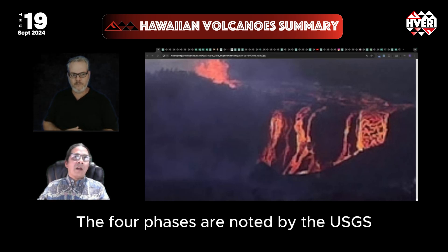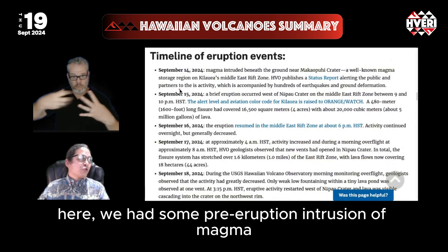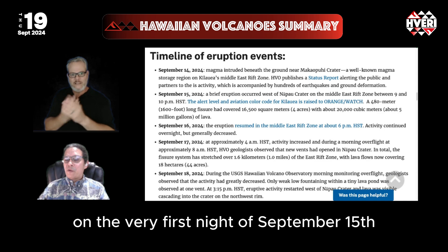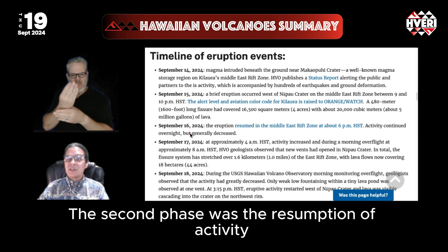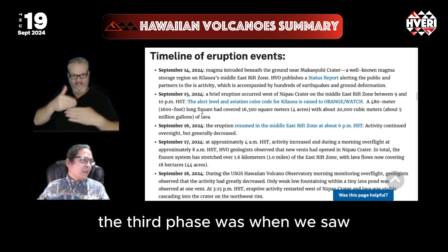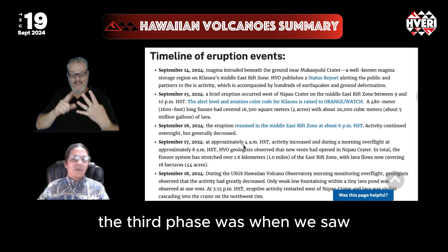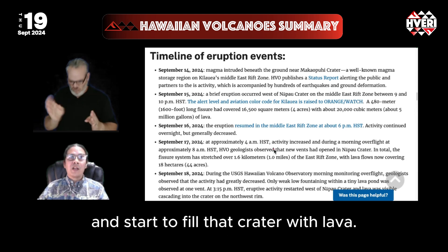The four phases are noted by the USGS. We had some pre-eruption intrusion of magma, and then on the very first night of September 15th, there was a very short eruption from 9 to 10 p.m. The second phase was the resumption of activity the following day. The third phase was when we saw fissures opening across the floor of Napau crater and starting to fill that crater with lava.